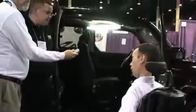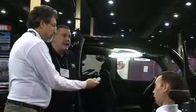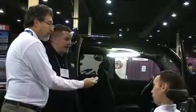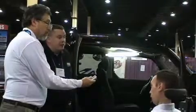What about cost compared to a regular minivan? It's very comparable. If you're looking at a mid-end Toyota or a mid-end Dodge product, you may find that the Honda Element is actually a little bit less. So very comparable.